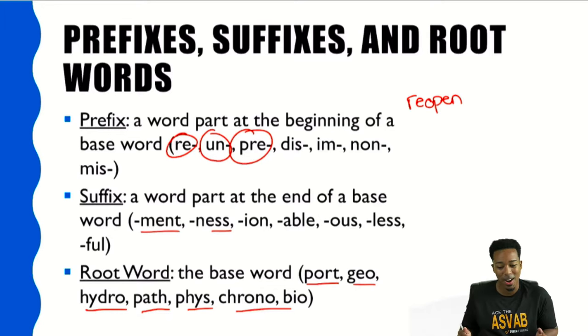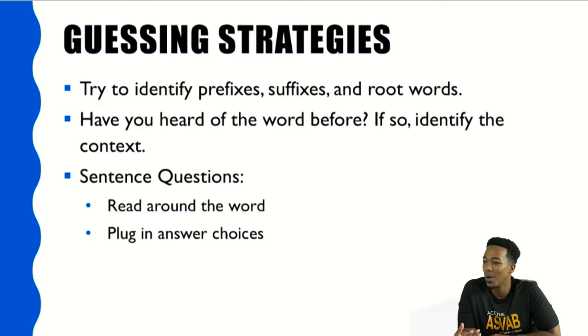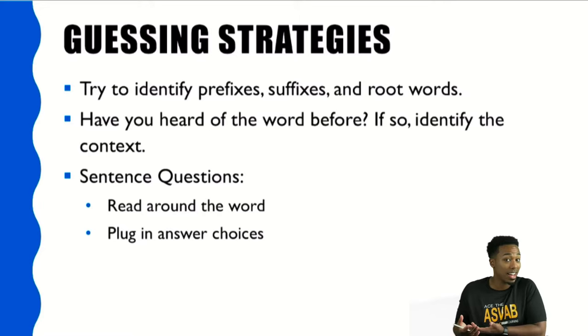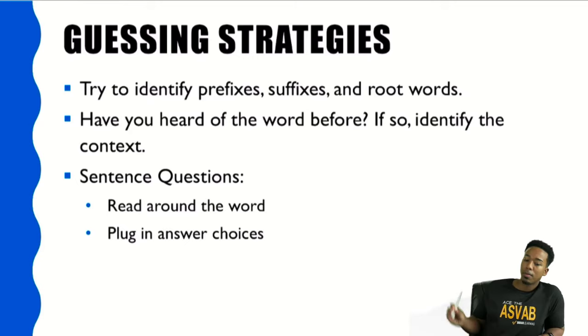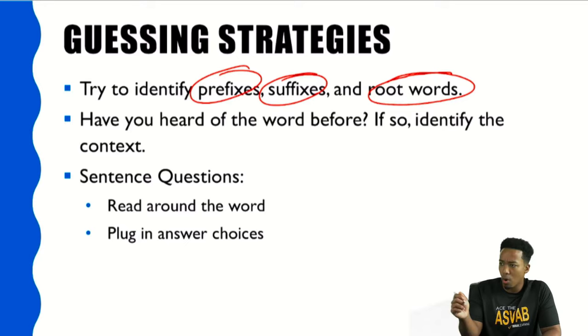Let's go to our next part — guessing strategies. Are we always going to know the answer? No. Sometimes we've got to take a guess. On the ASVAB, given that you have four choices and you don't get penalized for getting a question wrong, you might as well know how to guess. Guessing strategies involve prefixes, suffixes, and root words. The first tip is: when you see a word, ask yourself — do you see any prefixes, suffixes, or root words that you know have a definition in that word?